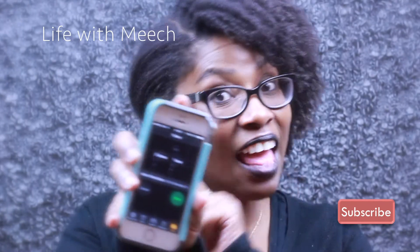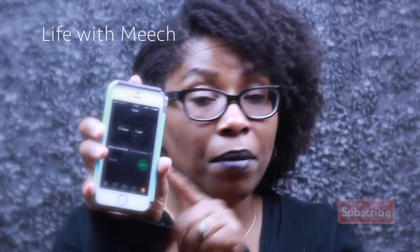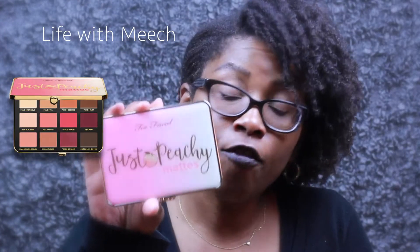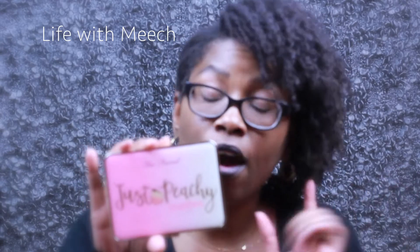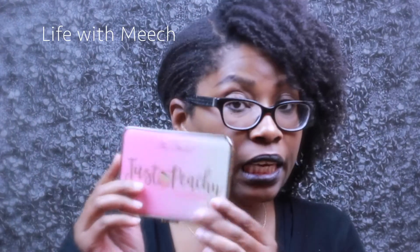You won't be able to see the timer because I don't know how to put it in the camera, but it will be one minute. The first item is the Too Faced Just Peachy Velvet Matte Eyeshadow Palette from the Peaches and Cream collection. It's $46 and you can find it at Sephora and on the Too Faced website. It's filled with 12 matte shades and is not limited edition.